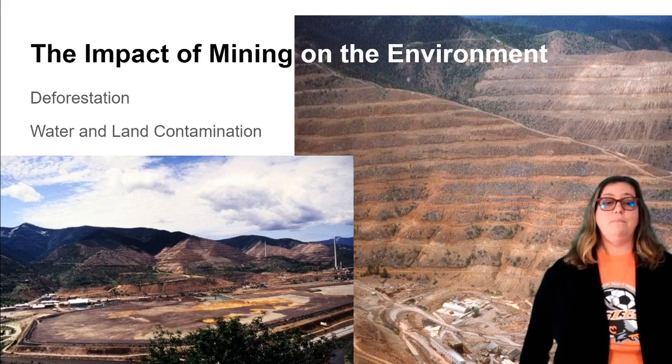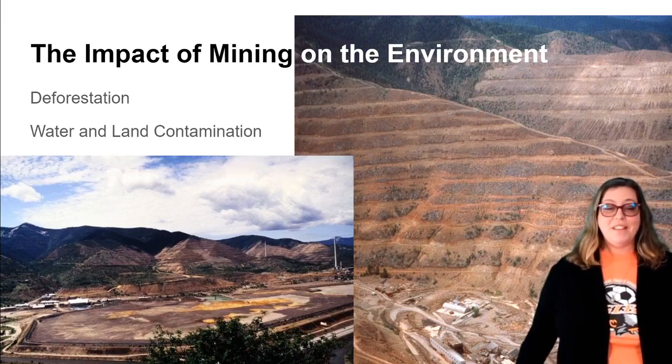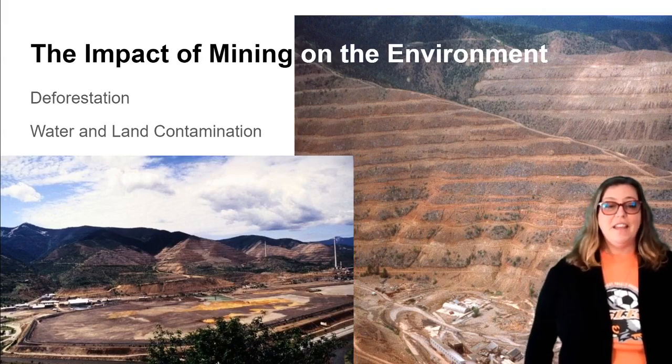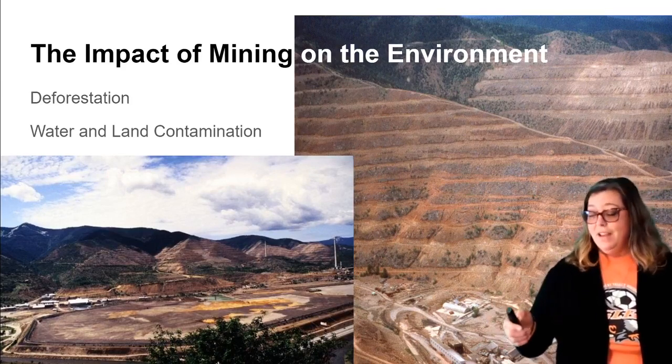Deforestation was also an issue for many mines, including Bunker Hill. It takes a lot of wood to build a mine and keep it going. In order to build Bunker Hill, trees all over the area were cut down. Because there were no trees, flooding became common too, because the roots hold the dirt. When you cut down all the trees, it takes away everything that soaks up water and holds in the dirt. Since the water was contaminated with waste from the mines and mills, the land became contaminated, plants stopped growing, and animals stopped coming.